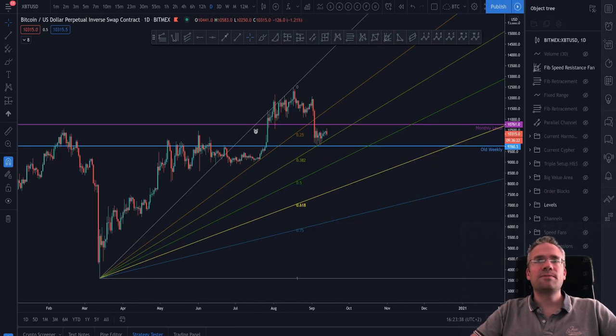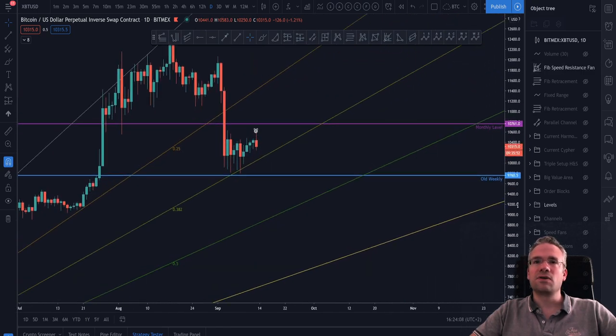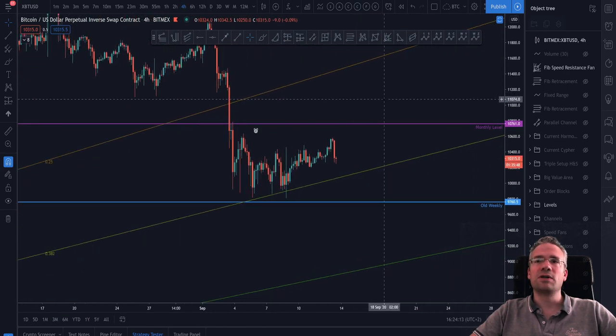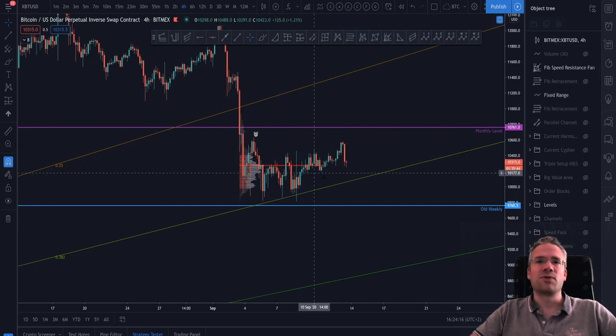Going over to Bitcoin, I've put on a monthly level and an old weekly level that are playing a role right now. We are below the level of 10,761 and above this old weekly that has held pretty well. I've also put a Fibonacci speed resistance fan here, and we can see that the 0.382 retracement has been holding quite well. I can also zoom in a little more — this is of course a very macro view on the daily chart, but I can go to the 4-hour chart and zoom into the current price action.